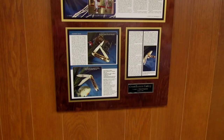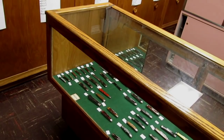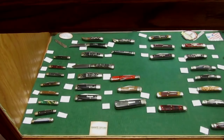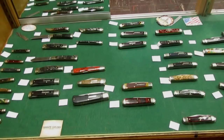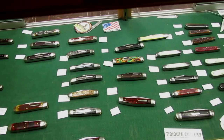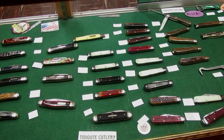Anything that we make that doesn't ship out to distributors or private collectors — anything that comes through with excess — comes in here to the store. The store is open Monday through Friday from 7 in the morning to 4:30 in the afternoon. So these knives in the GEC store are ones that have been manufactured but were not shipped to distributors — for sale here. Monday through Friday, 7 a.m. to 4:30 p.m. Eastern time.